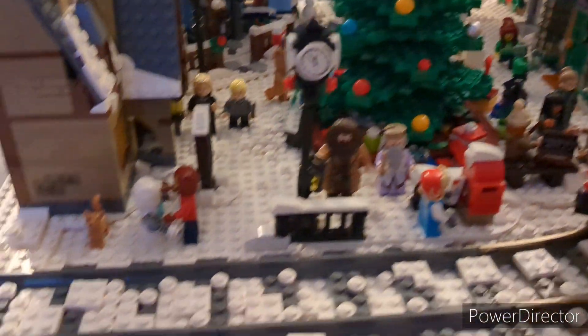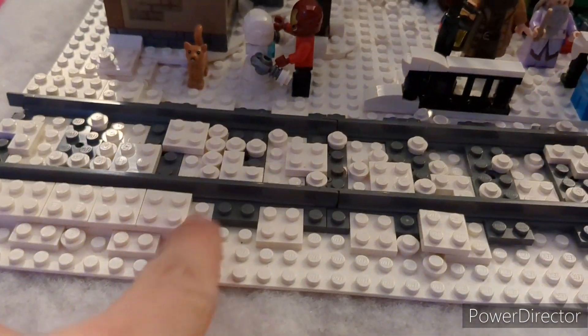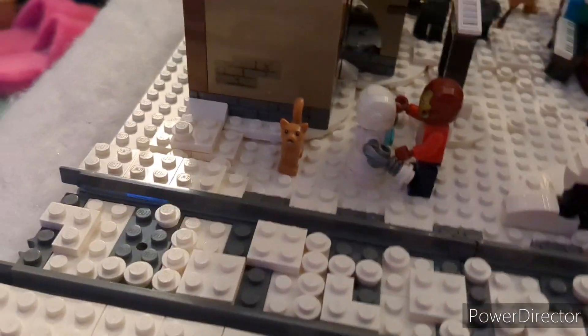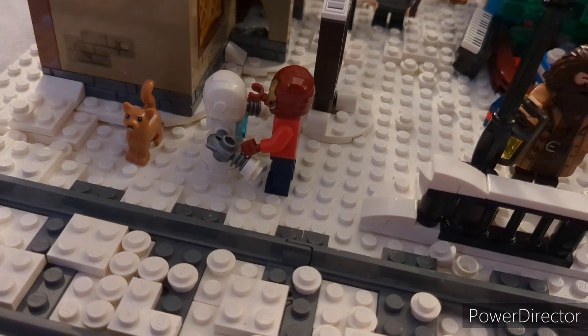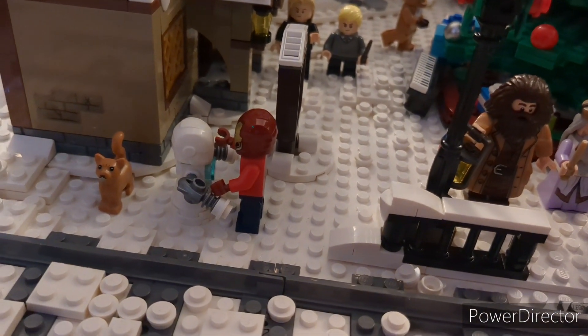We'll start up here at the beginning, where you can see we have the ballasted train track — or partially ballasted — with some snow just covering it, which kind of makes it fit into the scene a little better. And then over here we have Iron Man with his Christmas sweater from the Marvel Advent Calendar last year, and he's sitting there building his little Iron Man snowman, which is a build I kept from the Advent Calendar, and I think it just looks really awesome.